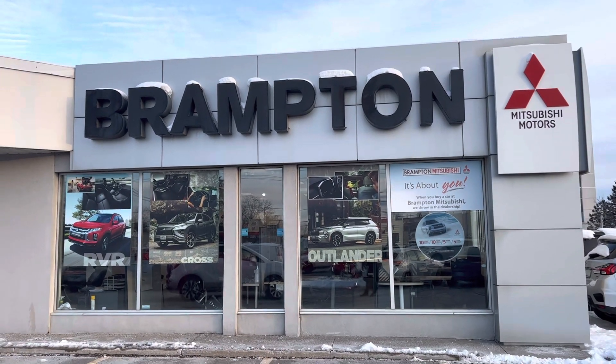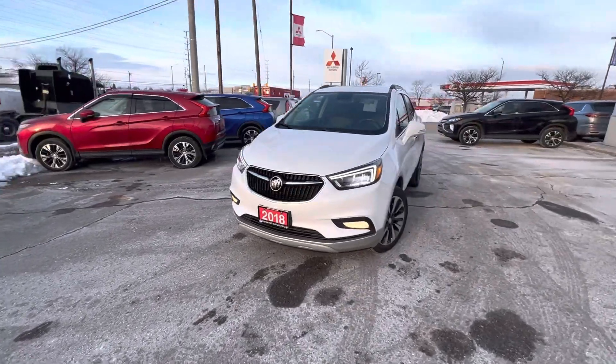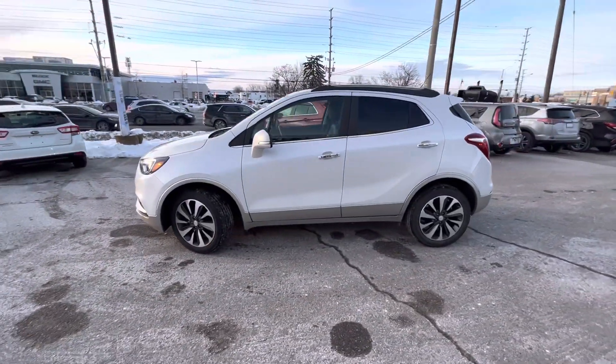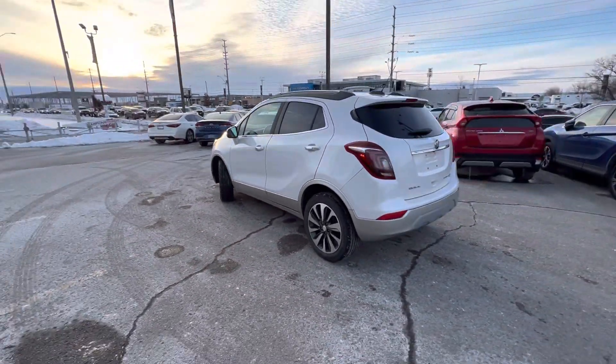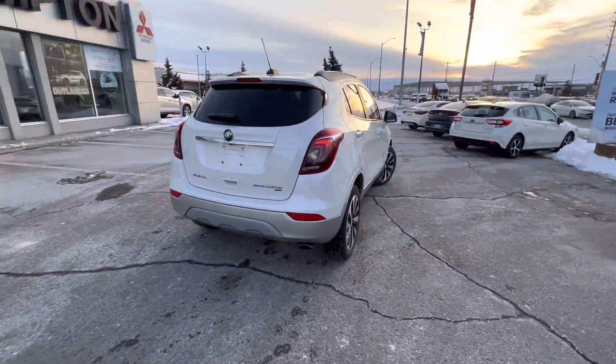How's it going guys? Sergio here from Brampton Mitsubishi, back with another inventory update. 2018 Buick Encore. This is going to be a top trim level, fully loaded. This comes with a turbocharged four-cylinder engine and all-wheel drive in this really good looking package.